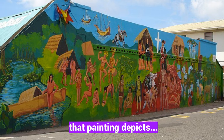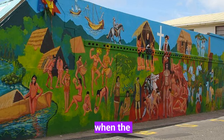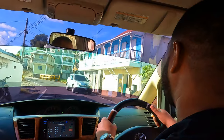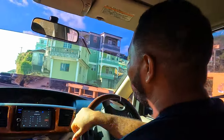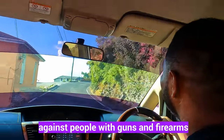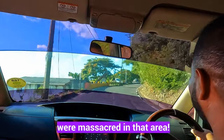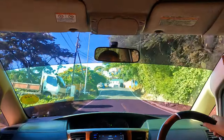That painting really depicts a massacre that happened here, when the Carib Indians attacked the Europeans who came ashore. There was serious bloodshed, and of course the people using bows and arrows would be at the losing end of the battle against people with guns and firearms. A lot of the Caribs were massacred in that area.